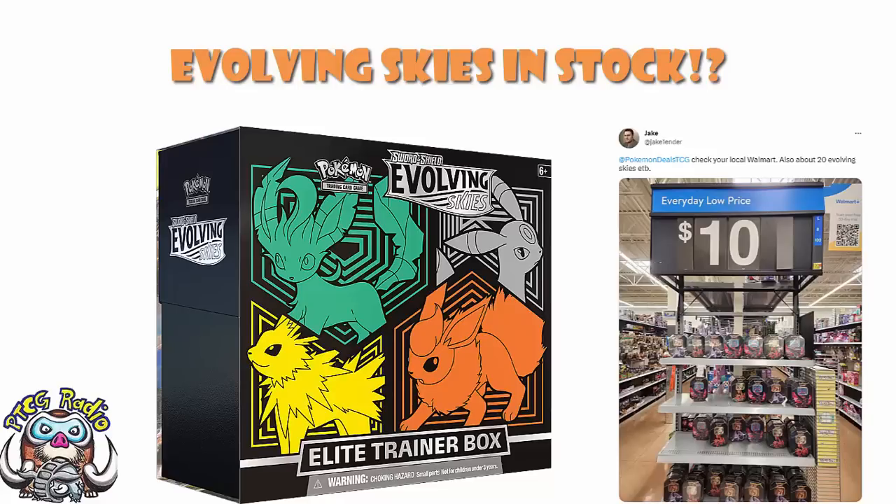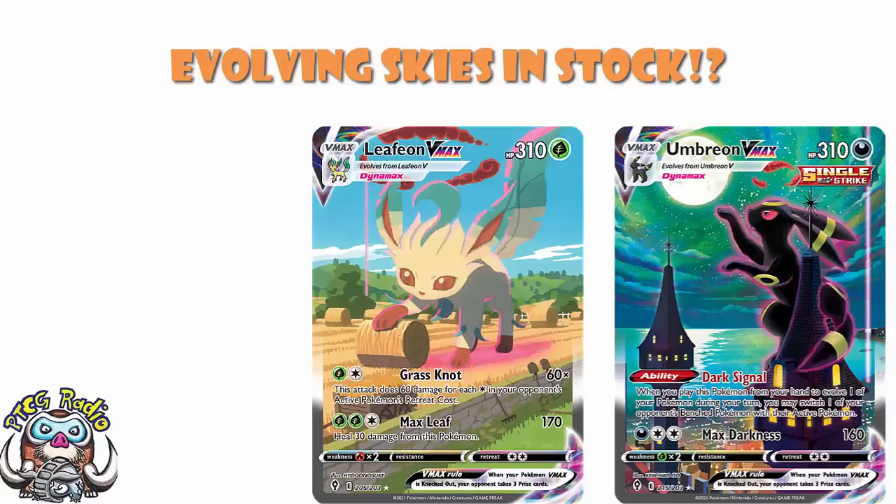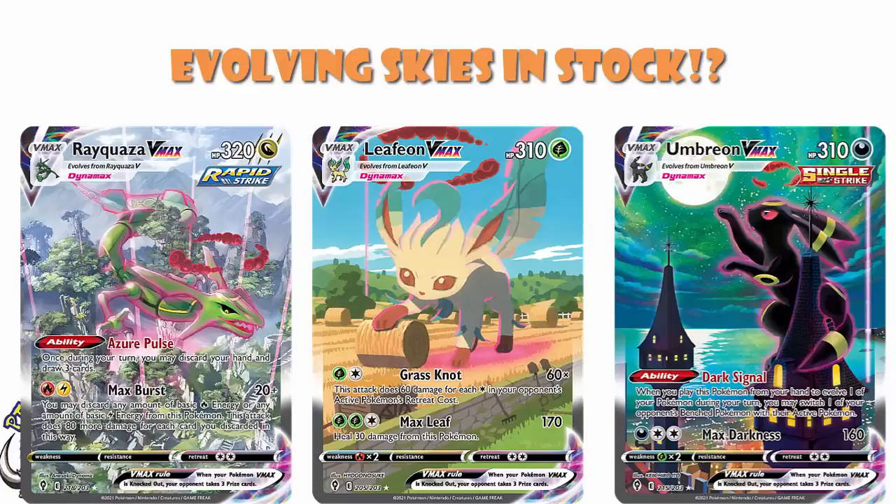For those that don't know, Evolving Skies essentially ended up being the Eevee set, with all the alternate art Eevees like the Umbreon and my personal favorite, the Leafeon. But it also had other ridiculous cards like Rayquaza. In terms of Sword and Shield sets, I do believe it's fair to say it's the very best among them.